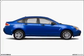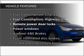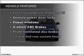Anti-lock brakes help you bring your vehicle to a safe stop. And with these notable features, you won't want to miss out on the opportunity to own this amazing vehicle.